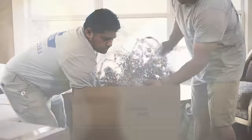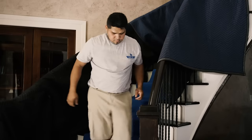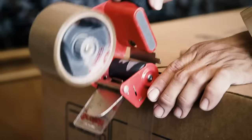We have solutions for lamps, TVs, mirrors, chandeliers, and delicate items that are just kind of out of the ordinary and need to be handled with care into the new home. Our guys are trained moving professionals — white glove service is all they know.